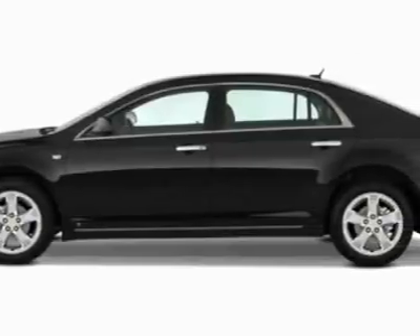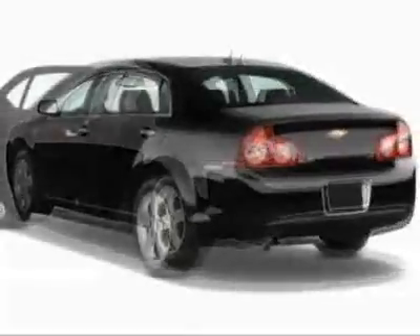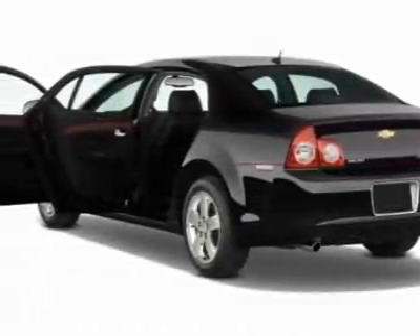This vehicle gets 22 miles per gallon in the city and 33 on the highway. This Malibu boasts a 2.4-liter in-line-four engine and has a 6-speed automatic transmission.